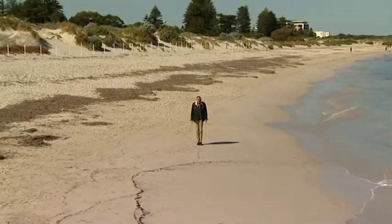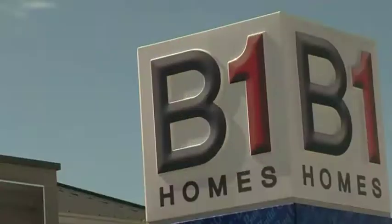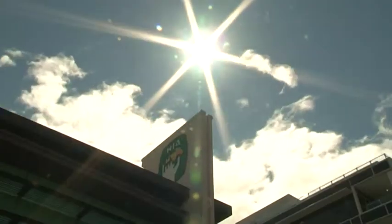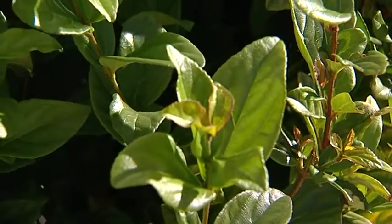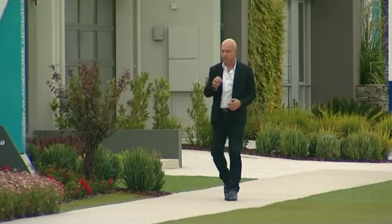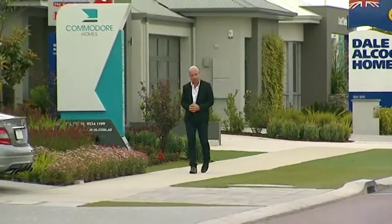Welcome everyone to Real Estate TV! Today I'm going to give you a few tips on how to maintain your hedges. If you're thinking about doing any major pruning, I'd be waiting until just pre-spring. Finding a great location and building your very own home is probably one of the most complicated yet important things you'll ever do.